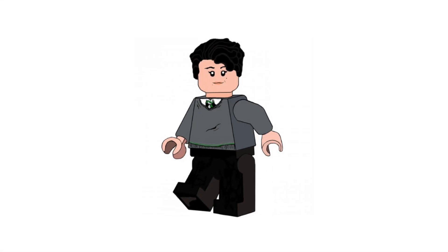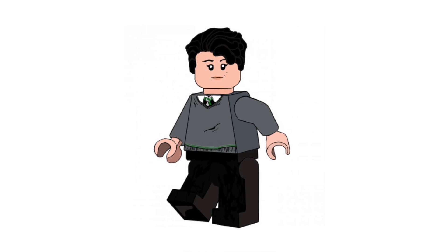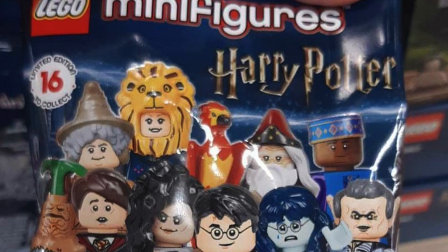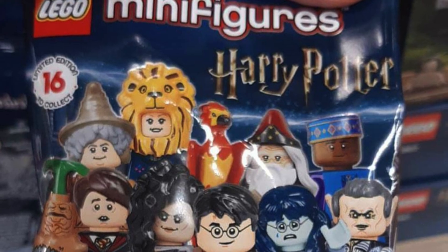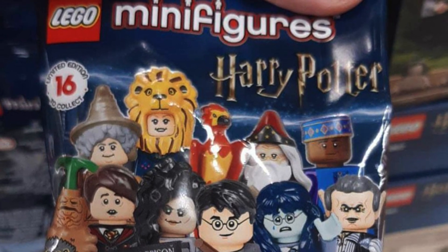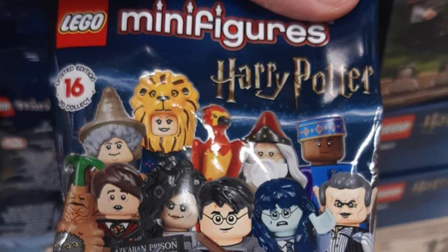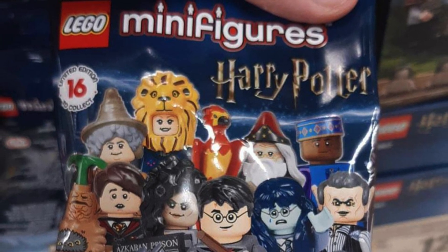Hey guys! So it seems like this week is news week because a few days ago, images of the new 2020 Series 2 LEGO Harry Potter CMF line have been revealed. However, they were leaked so I couldn't really cover them on my channel, but now that it's finally safe to cover them, as Brickset has revealed them on their website, it's about time that I posted a video on them.